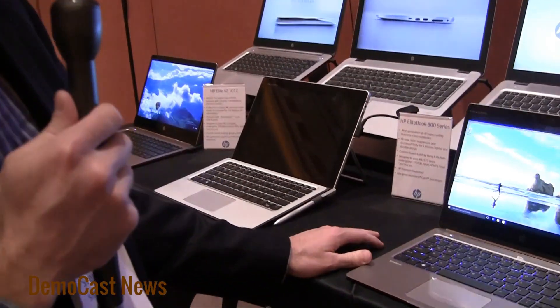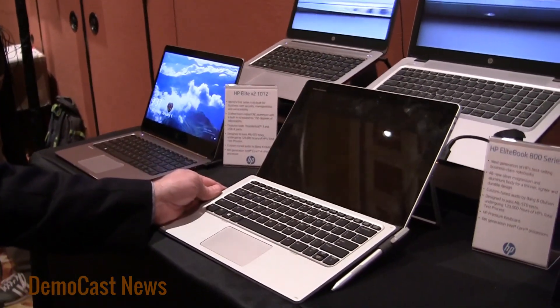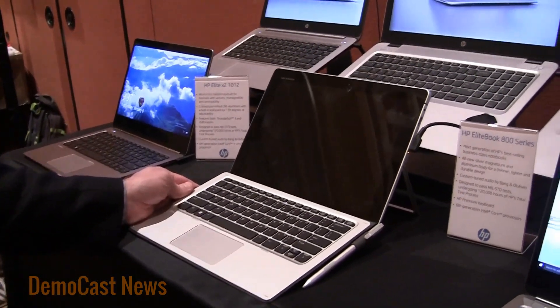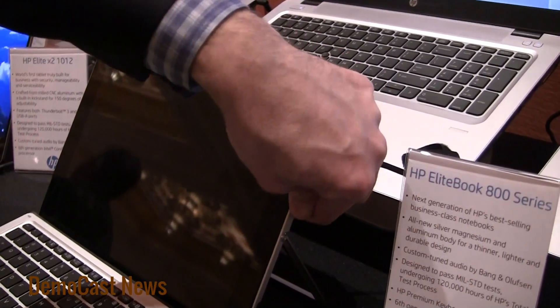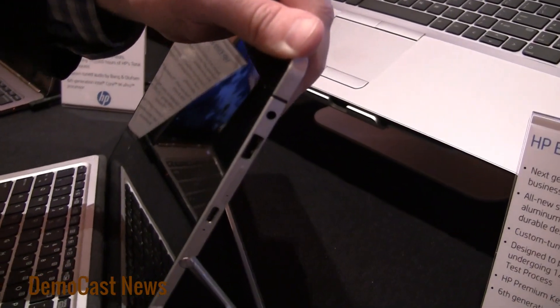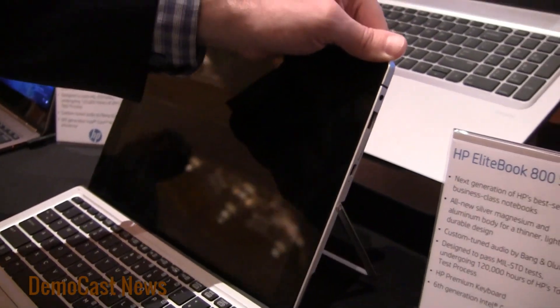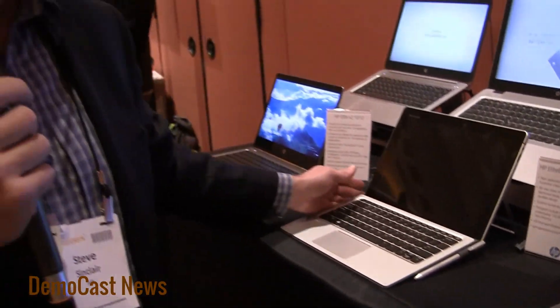What's the other model that also has a Thunderbolt connection? That would be our HP Elite X2, which is our 2-in-1 that we announced in November. It's got a Thunderbolt connector — you can see here it's plugged in right now under charge, right there on the side. This is built for business as well, so it's got all the business capabilities you would expect: military standard testing and durability built in, as well as security features.